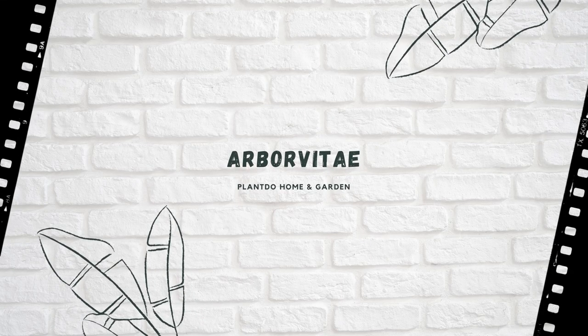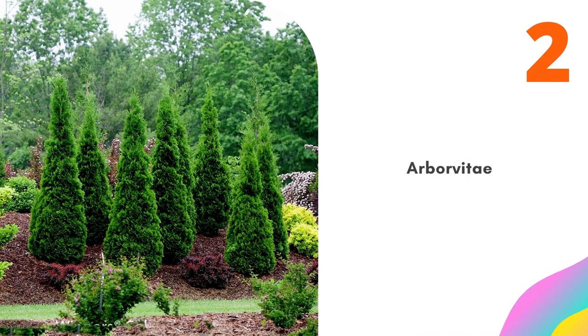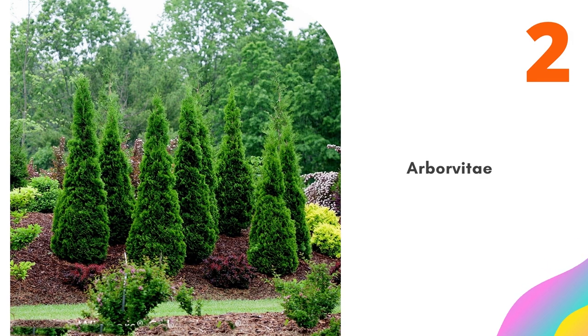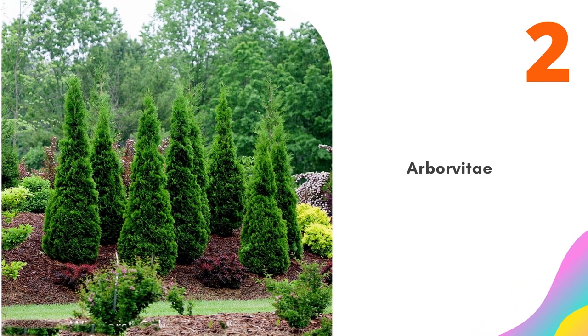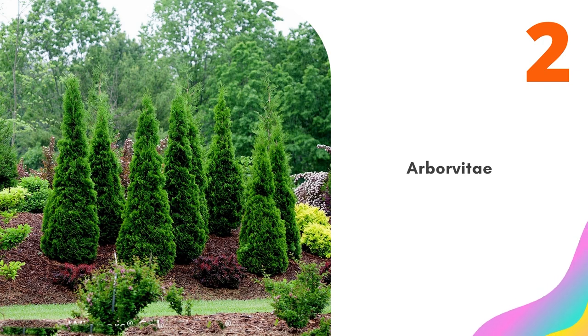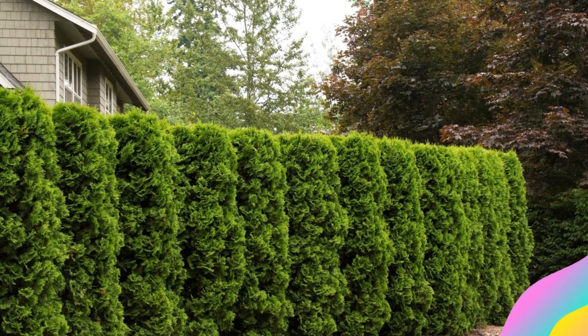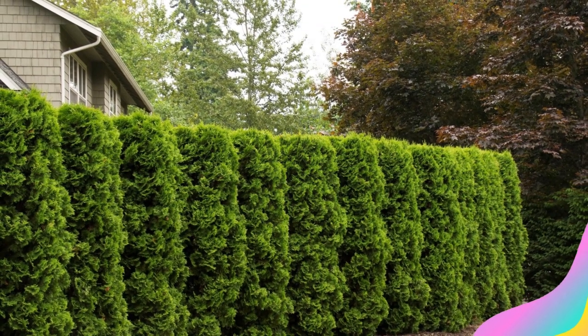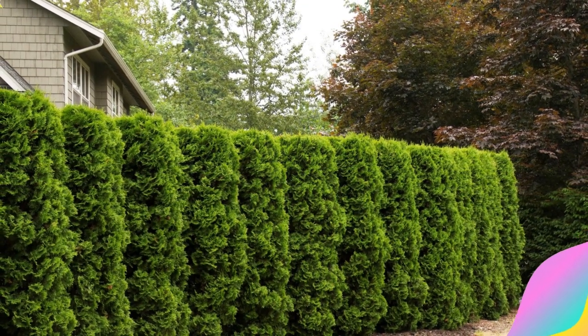Number 2: Arborvitae. There are many kinds of evergreen arborvitae used in hedges, and they do not all exhibit the same rate of growth. Therefore, not all arborvitaes are equally suited for use in privacy hedges. A good choice for large privacy hedges is the fast-grower Green Giant, which can reach 50 to 60 feet tall. If you want a more compact bush and don't mind waiting a bit longer, Emerald Green arborvitae is a better option, usually reaching just 12 to 14 feet tall with a spread of 3 to 4 feet.